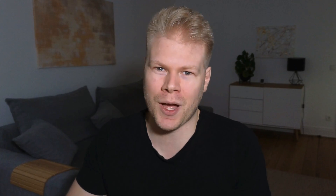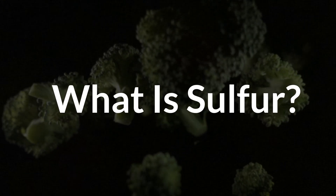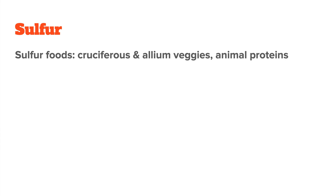So let's look at why sulfur intolerance happens and how to work around it, so you can still support your liver without overwhelming your body. Let's start with the basics. Sulfur is found in foods like cruciferous vegetables — so broccoli, cauliflower, kale, and cabbage.